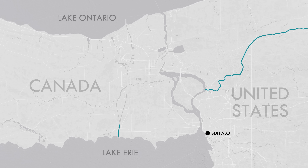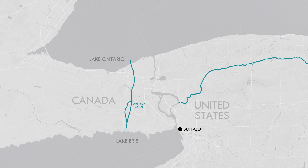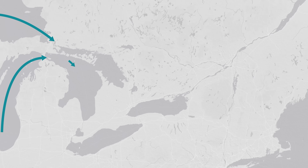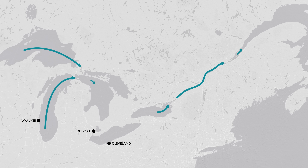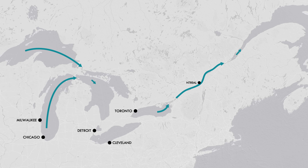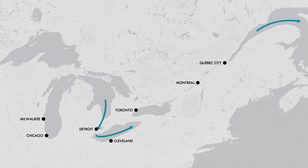The Welland Canal runs through the peninsula west of the Niagara River, connecting two massive areas by shipping traffic for the first time in 1829. The canal fueled the early growth of cities along the Great Lakes and the St. Lawrence River, including Cleveland, Detroit, Milwaukee, Chicago, Toronto, Montreal, and Quebec City. And it's been rebuilt and moved several times over its life.